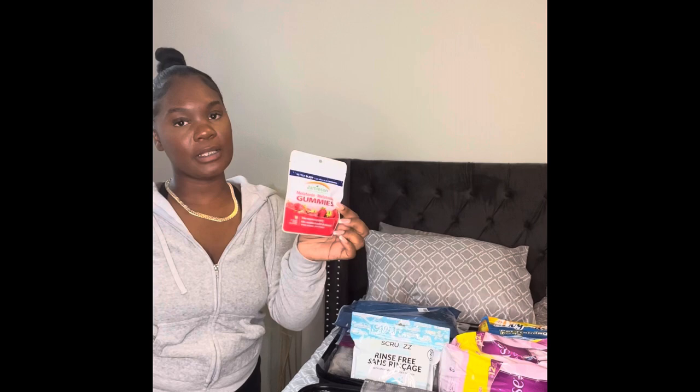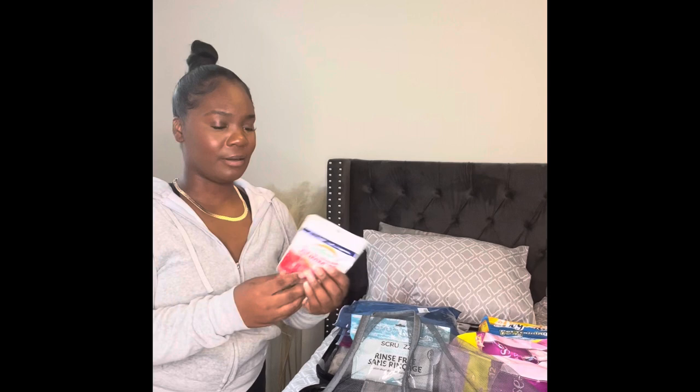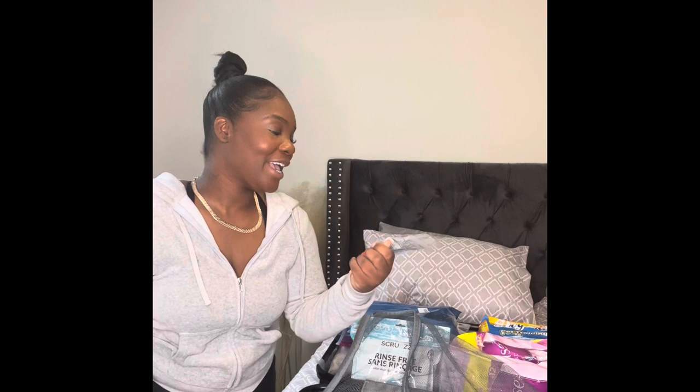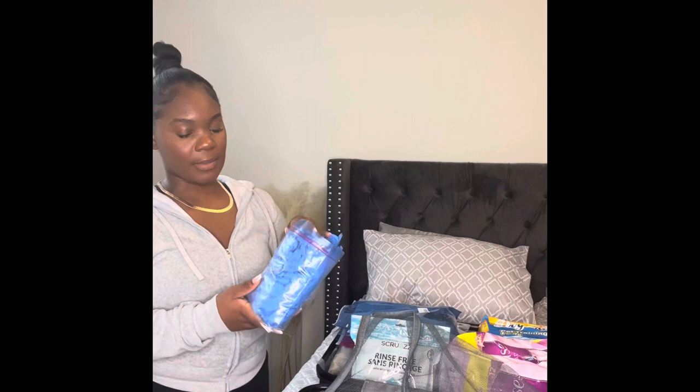I also got my melatonin gummies for helping me sleep at night — I heard sleeping after surgery is very rough. I got these from the dollar store, a pack of ten, chewable ones because I have a hard time taking tablets. I've seen a lot of dolls get these as well. And then I got my gloves — I took them out of the box to save space in my suitcase. The doctor highly recommends bringing your own gloves.